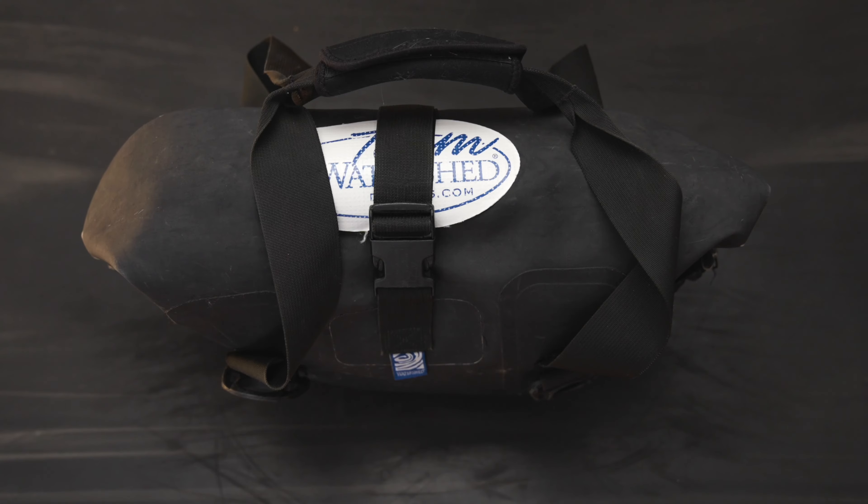Over the better part of the last 10 years, I've replaced practically all of my camera and kayaking equipment except for my Largo Tote. Watershed has made a bag that will withstand the test of time.